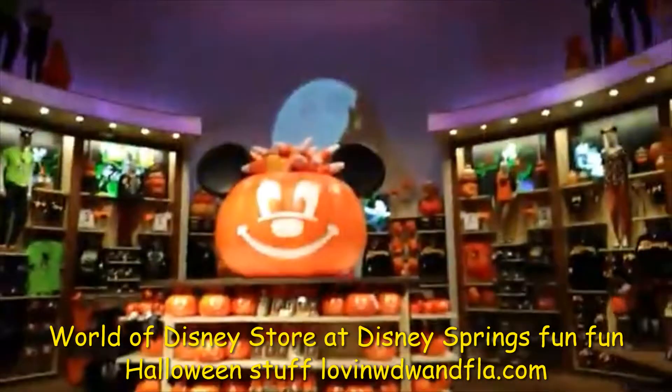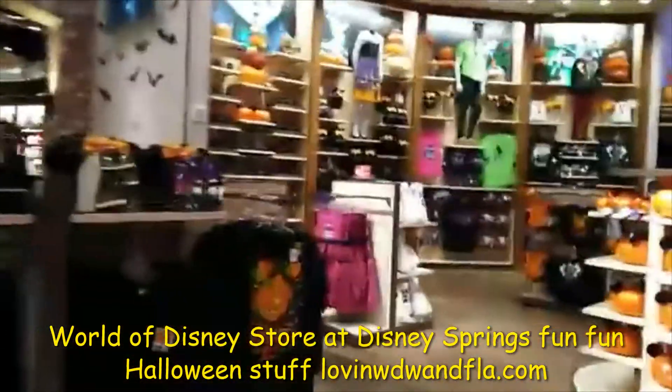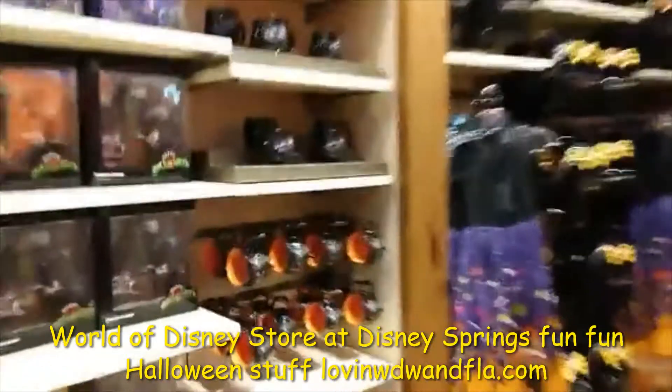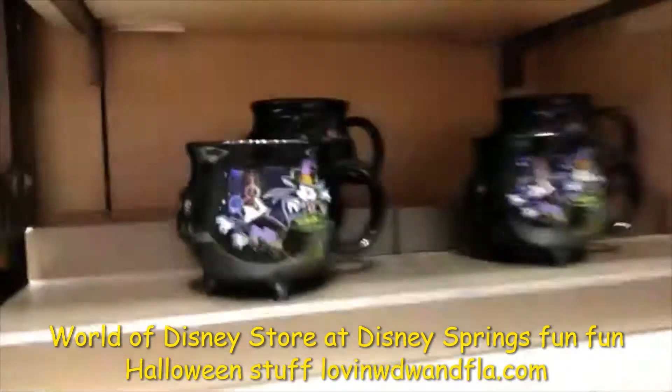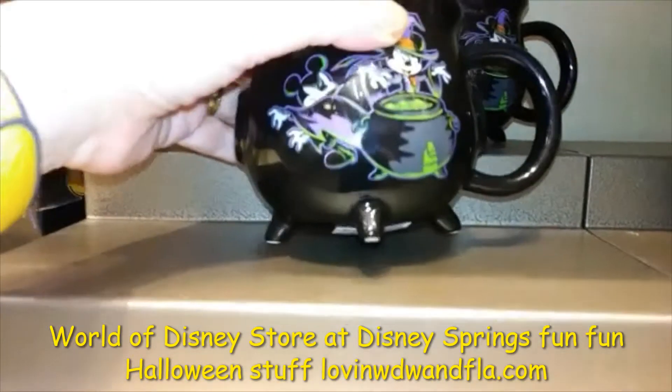And then we got the giant pumpkin with the huge candy corn in it. Really cute. I'm gonna show you my favorite mug, and then I'm gonna show you the Haunted Mansion section, which is awesome too. So over here, this mug - I have to have it. I love this mug. It's like a little cauldron, just adorable. Look at this - it even has the legs for the cauldron.